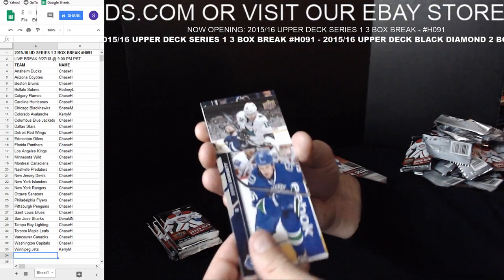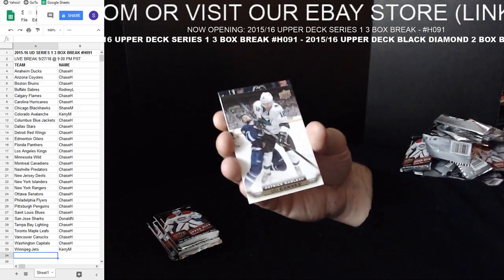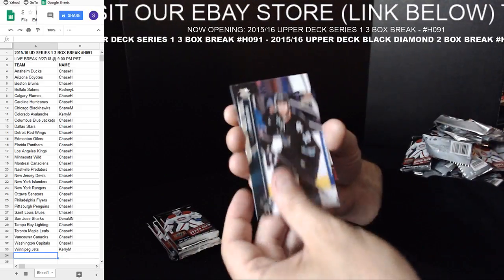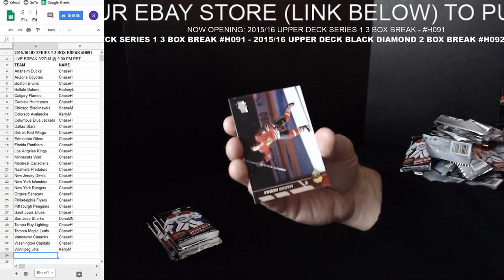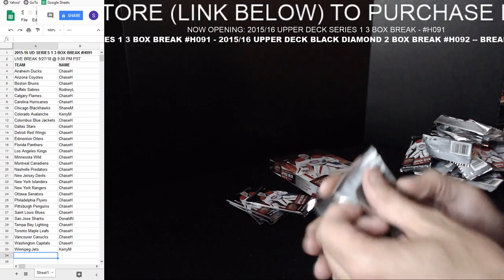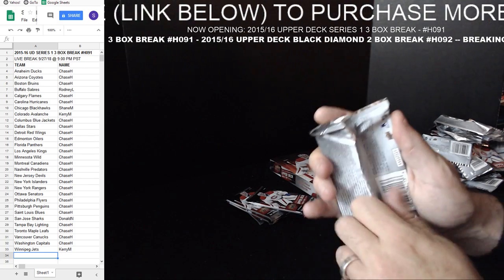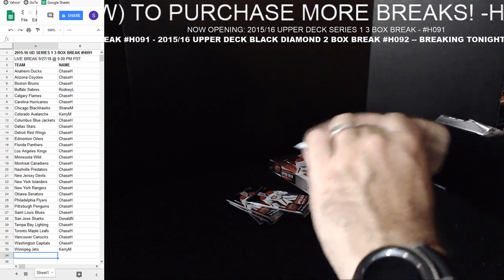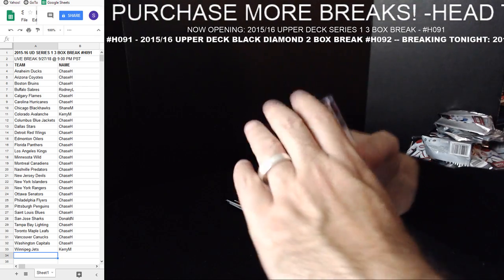Derek Dorsett. Patrick Marleau Upper Deck Canvas for the Sharks. Down to the last. Small world.